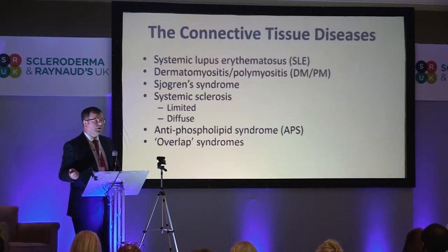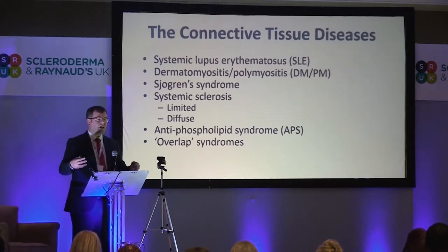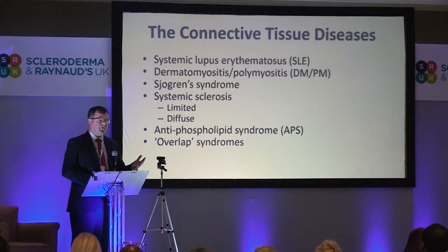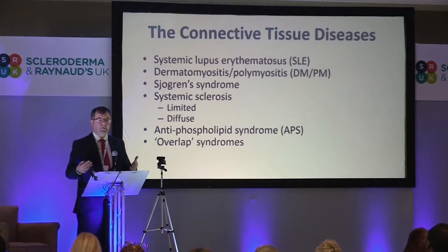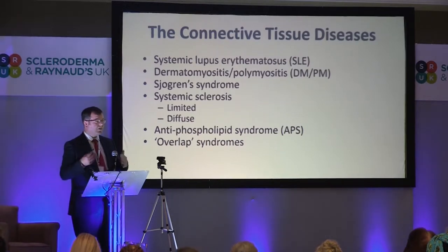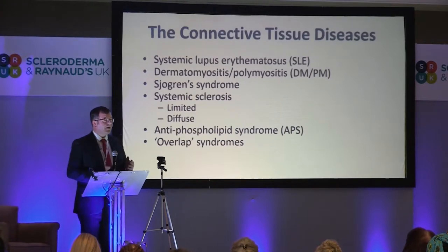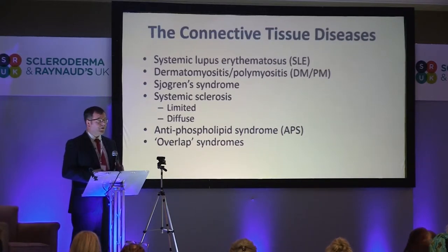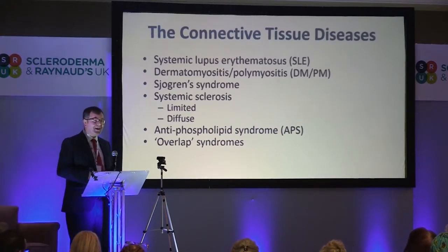Whenever you think about connective tissue diseases — scleroderma, a number of you may have other conditions: some of you may have myositis, lupus, Sjogren's syndrome, antiphospholipid syndrome, and some of you may have been told you've got an overlap condition. Lots of patients get very frustrated by this naming of diseases and think, can they not make up their mind what I've actually got? My wife says that next to psychiatrists, rheumatologists are the most indecisive diagnosticians because they seem to change their mind all the time. I'm going to tell you partly scientifically why that is.